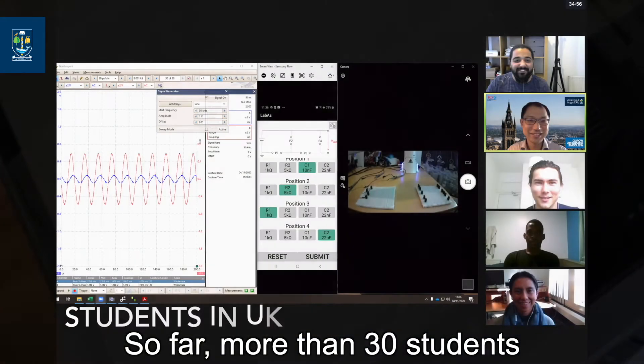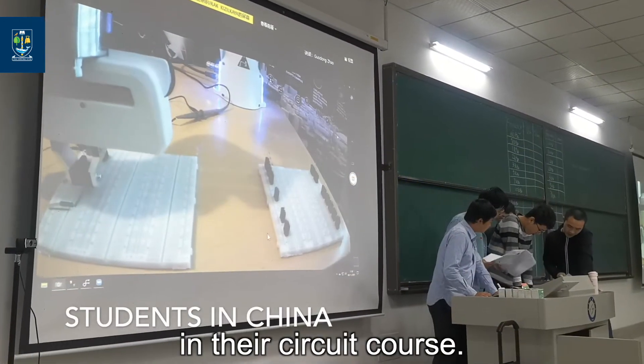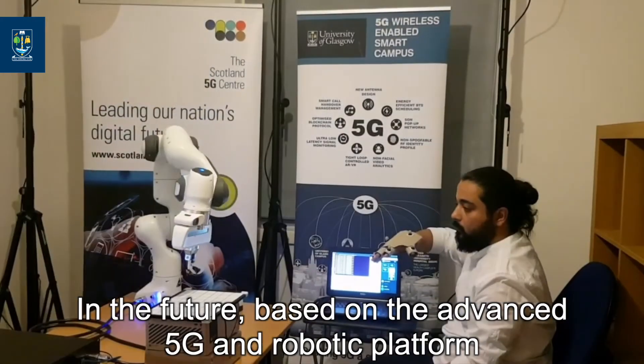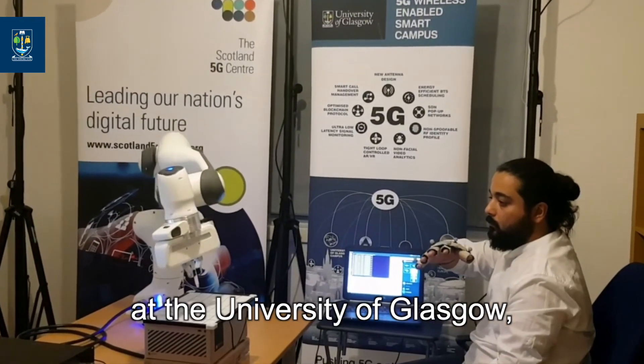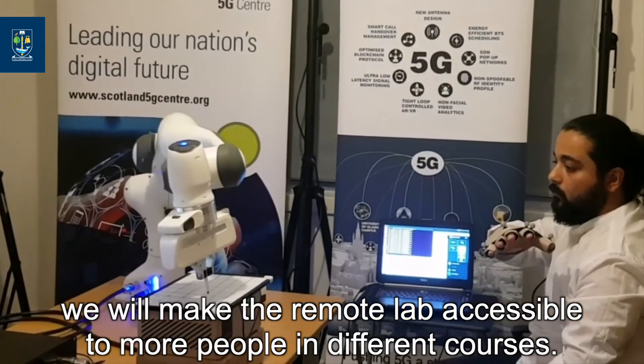So far, more than 30 students in the UK and China have used the remote lab in their circuit course. In the future, based on the advanced 5G and robotic platform at the University of Glasgow, we will make the remote lab accessible to more people in different courses.